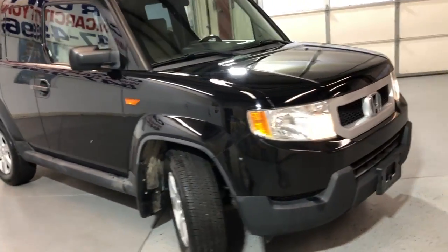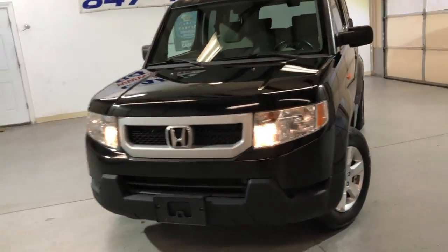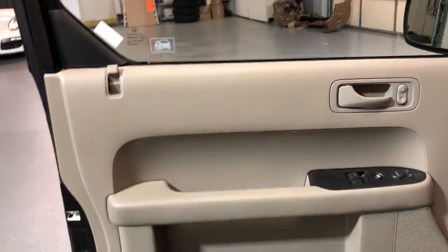Runs and drives great. Front row ready unit — it's been detailed and inspected. Very nice, clean, and very hard to find, especially with this mileage. It's got 84,000 miles on it.